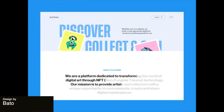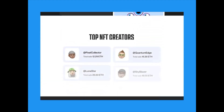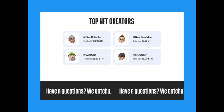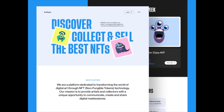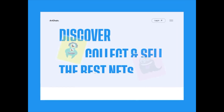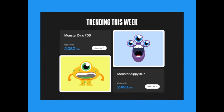This landing page for an NFT platform is visually striking and captures the essence of the crypto world. The use of vibrant colors and cartoon icons creates a sense of excitement and innovation, and the overall design successfully caters to the target audience of crypto enthusiasts and potential investors, even featuring a section with top NFT creators.